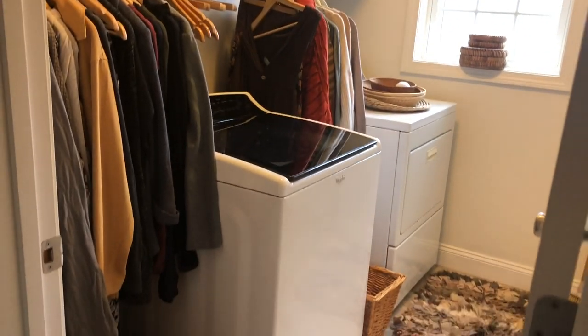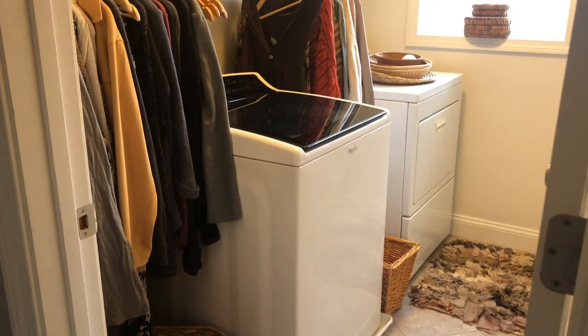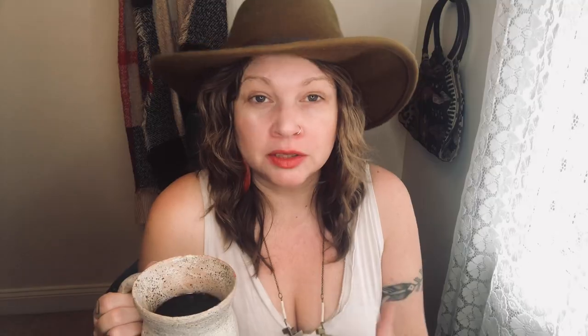I just stood back and said, okay, what do I need when I'm in here, what tools do I need? I had just gone thrifting at the end of December and bought everything I needed for January. So I had all those clothes, got them washed, got them hung up — you can see the color story is so beautiful. I'm just thrilled with it. It will create such a nicer environment for me to be doing my work in.